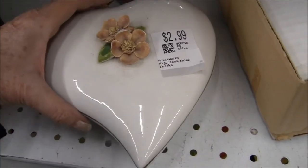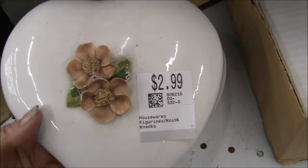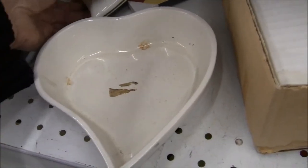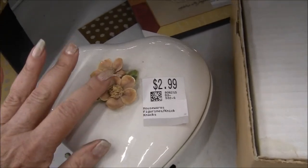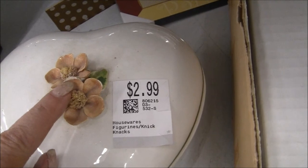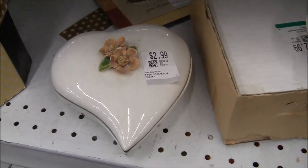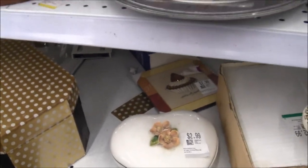I'm starting to find some good stuff. First there's nothing and you want to leave the store, then you give it another chance and look what you find. This looks like porcelain, $2.99 — made in Italy, bingo! Right there — look at that teardrop shape with the flowers. But unfortunately it has a chip, and you can't fix that yourself; you'd have to send it away to be fixed. So that's a no-go — I can't resell anything I've touched up.